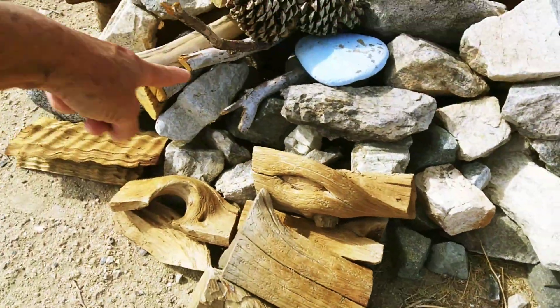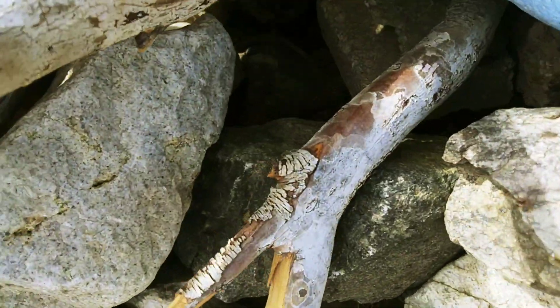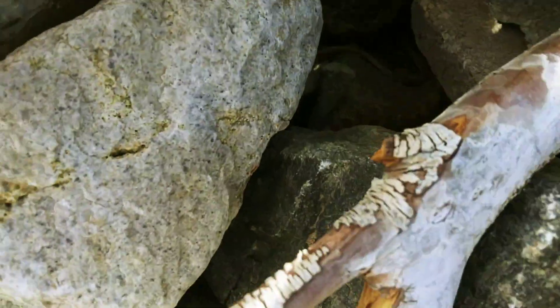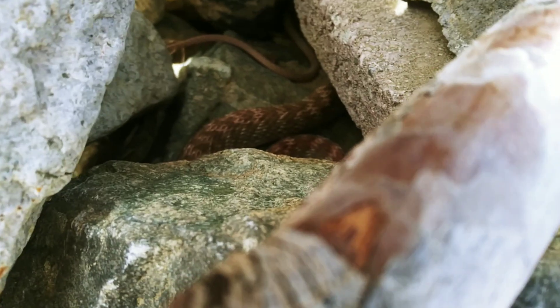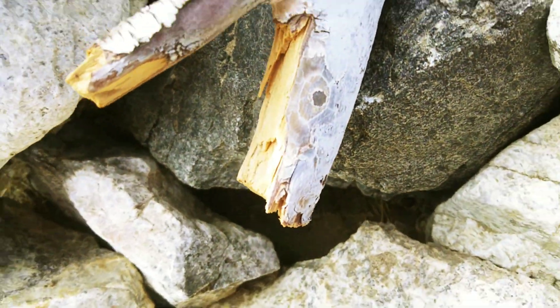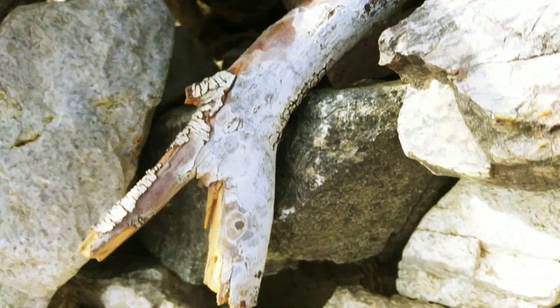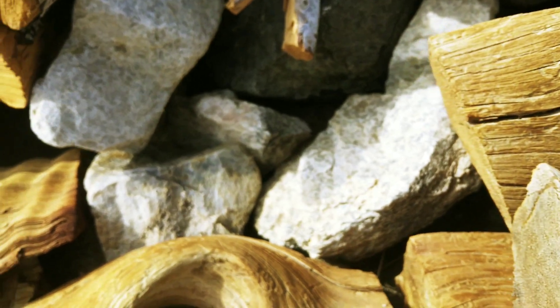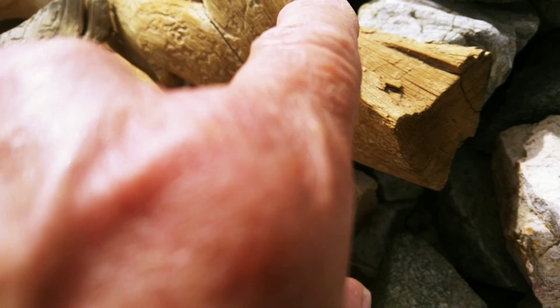He went inside these rocks and you can see his tail right here. Oh, there he is. You can see him. Do you see it? He's in there all snaked up. Okay, where's his head? He was just looking at me a second ago through this rock.